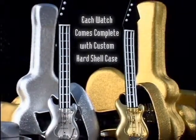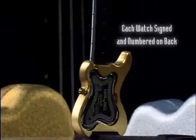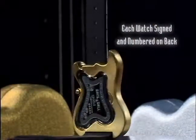Each Rock and Roll watch from Suntime comes ready for the road in its own custom hard shell case, and is individually signed and numbered for added value and collectability.